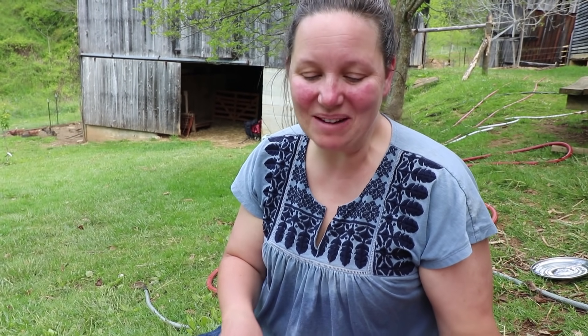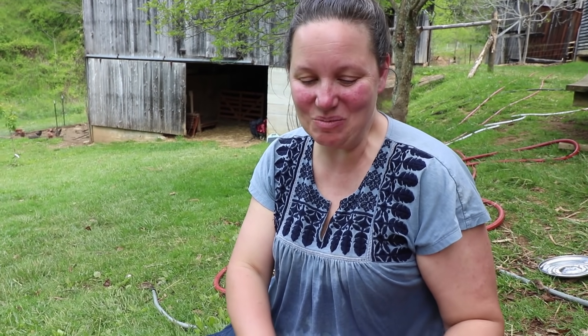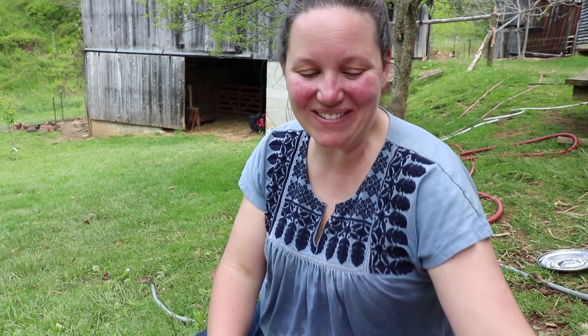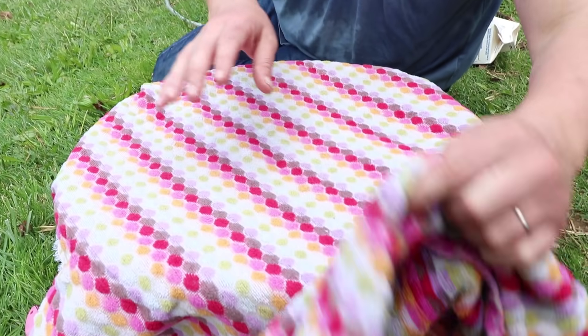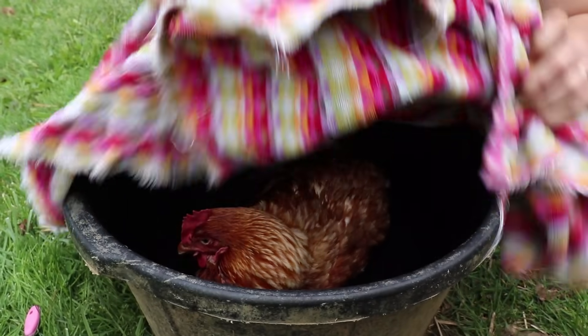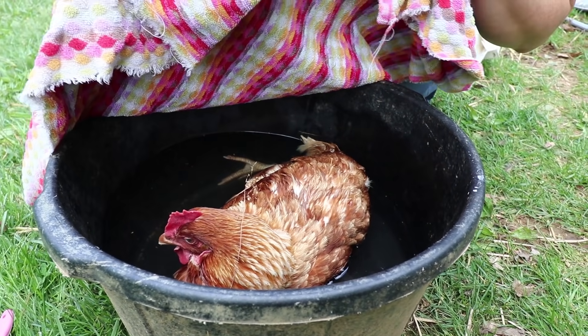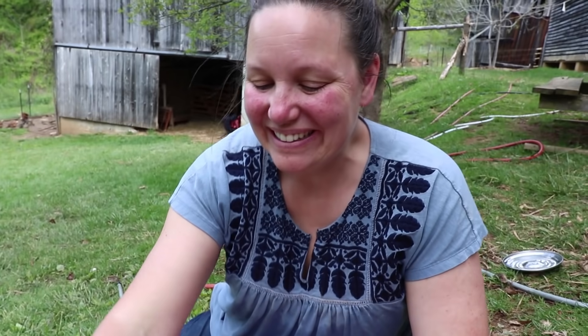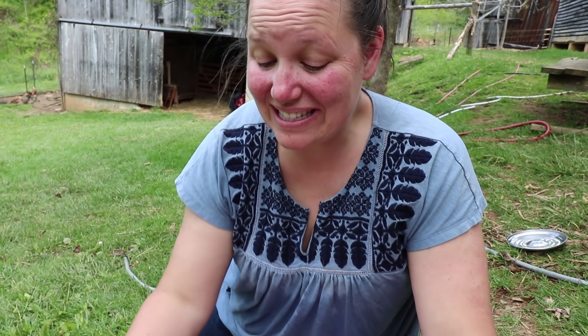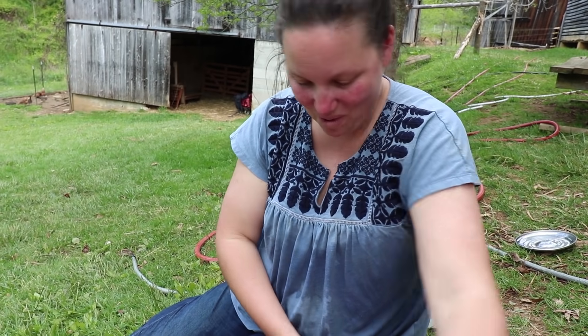I had read something that said put a towel over the bowl and they'll really sink down in there and get super comfy. So I did. As sad as this is, that is so cute — she's just all nestled down in that warm water.